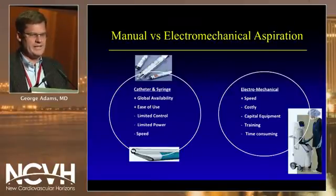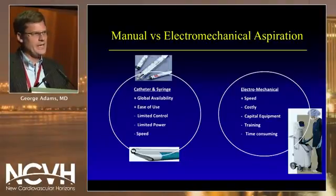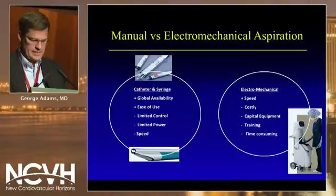What is the difference between manual and electromechanical aspiration? The manual syringe catheter-type system is globally available and very easy to use; however, you have limited control, limited power, and speed. Whereas the electromechanical system offers good speed, but it can be costly — you have to buy capital equipment, training, and it's time-consuming.